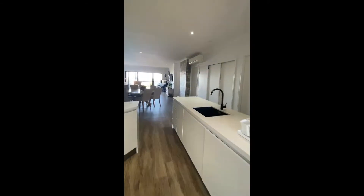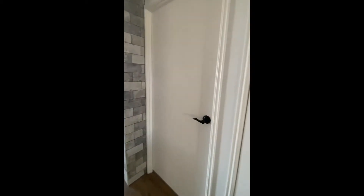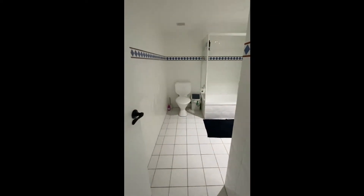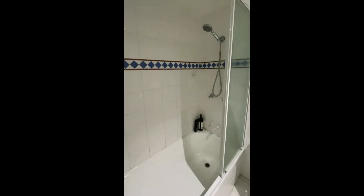We're going back into the shared bathroom for one of the two bedrooms. It's very spacious, with a bath and shower.